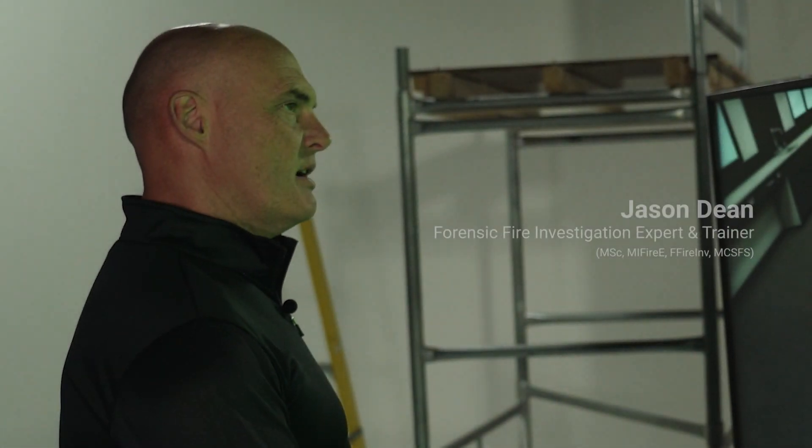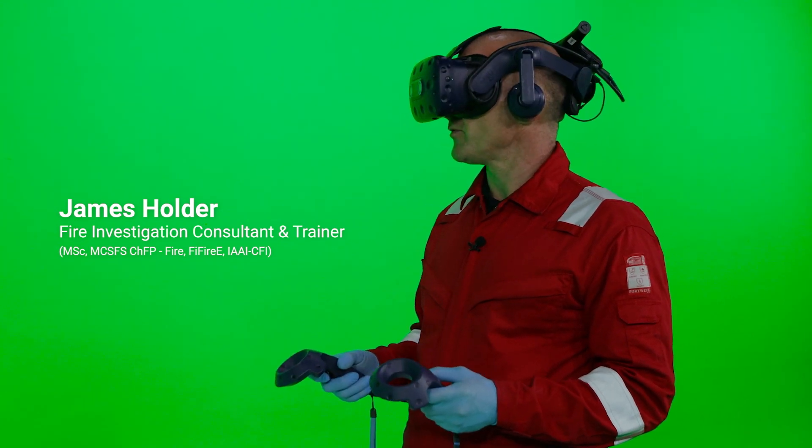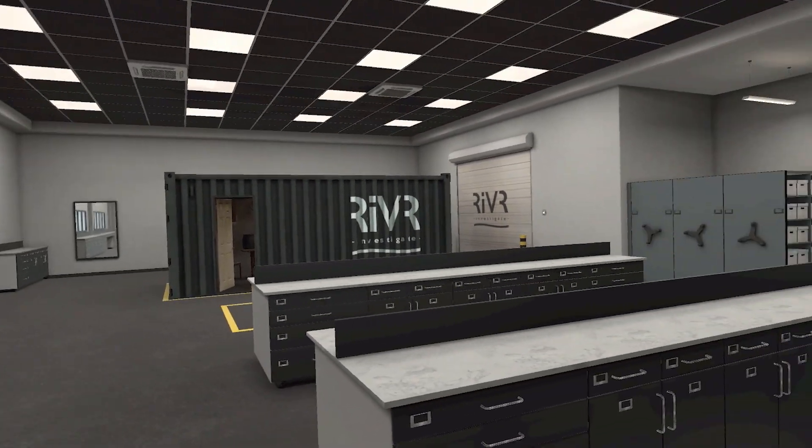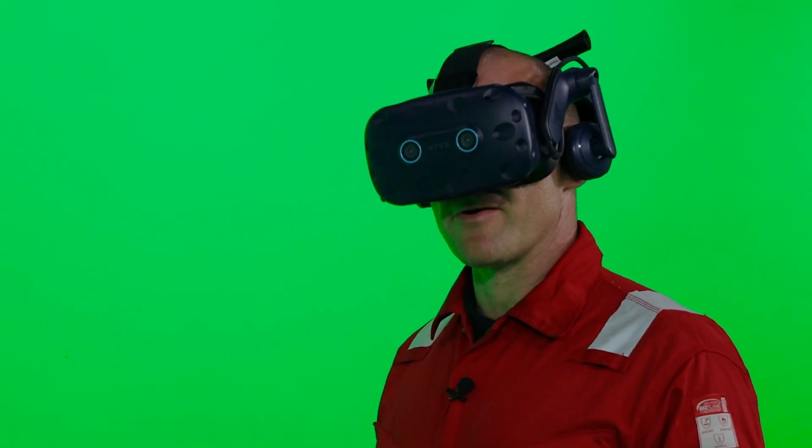Okay James, so now you're in VR in a green screen studio — what does it feel like? It feels odd and a little bit surreal. I was in an obviously green room literally two seconds ago and now I've just put this headset on and I feel like I'm somewhere else.